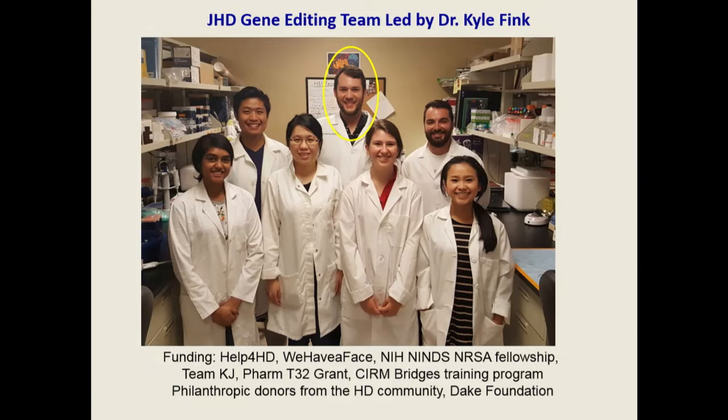Kyle's team has been funded by We Have a Face, and we have James Balbano from We Have a Face here with us today.